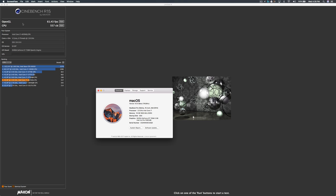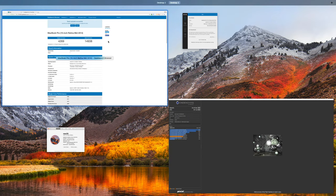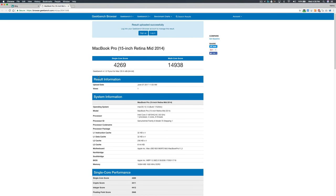Let's take a look at the results. OpenGL: 61.3 frames per second, and CPU: 557. And these are the Geekbench results: Single-Core score 4200 plus, and Multi-Core score 14000 plus — almost 15000.